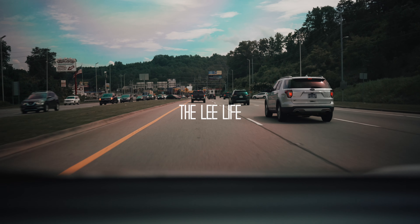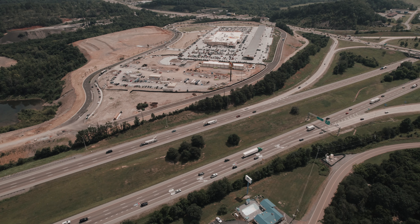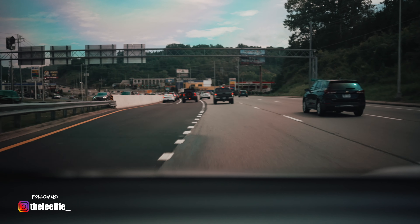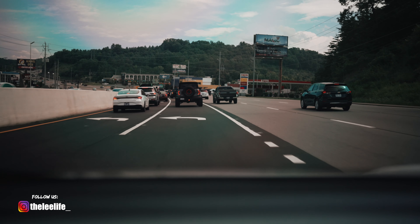We're going to Buc-ee's and I have no clue where to turn. We think it's the one all the people are turning at — where the crowd's at, that's where it's going to be. Oh, here we go. Already a long line forming. I wonder how busy the other Buc-ee's are. It's going to be fun.